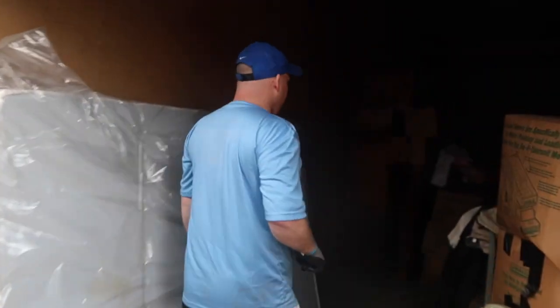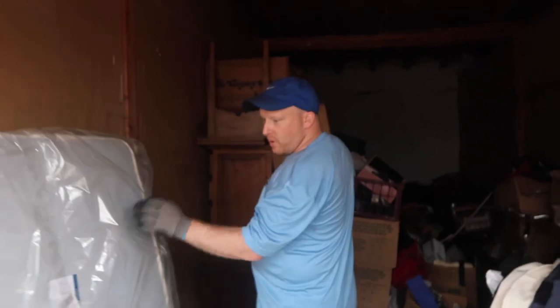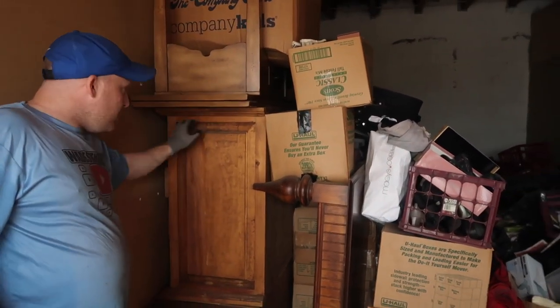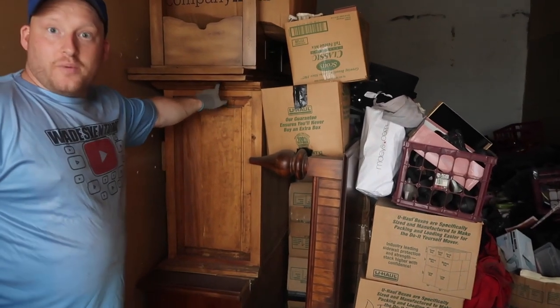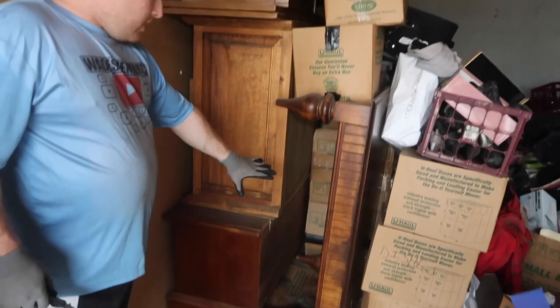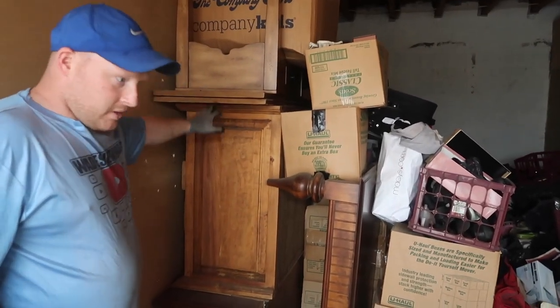Oh my gosh, I am so ready to crush this unit guys. Let me show you what we did. These all look brand new — there's two sets of them, so that's great. We haven't gotten into this yet, but look at this beautiful solid wood dresser. This is solid wood. This would pay for the unit right here too.